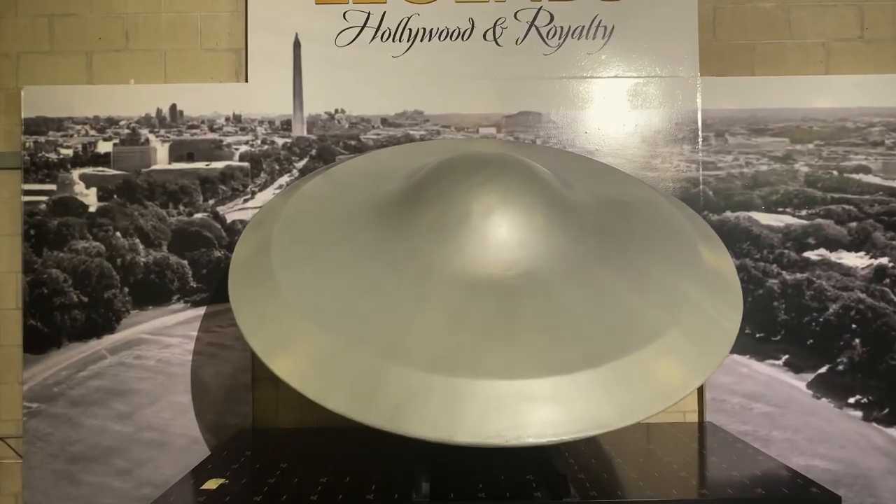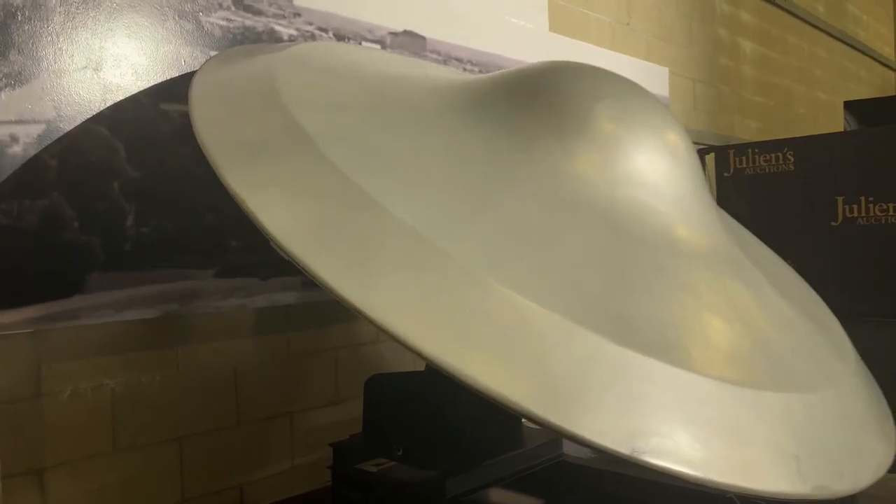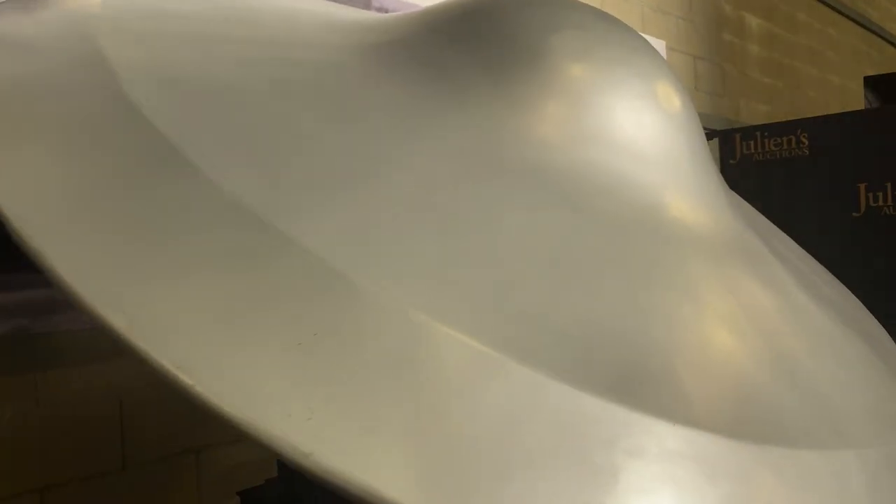This was a special effects flying saucer miniature that was created for the film The Day the Earth Stood Still in 1951.